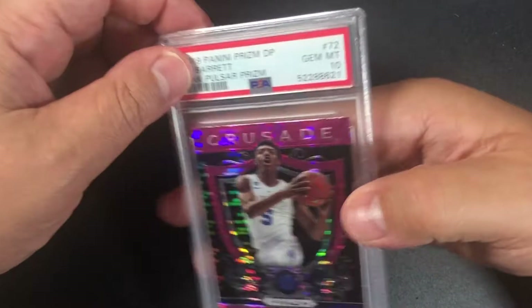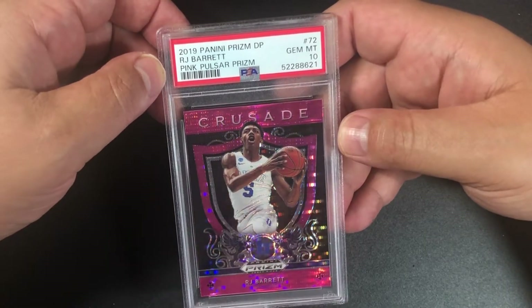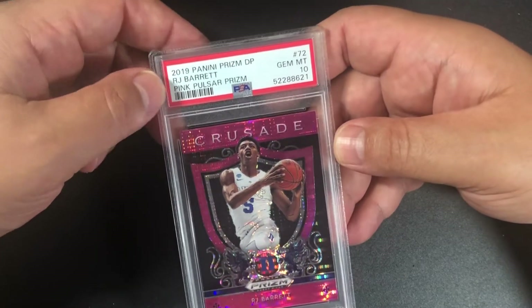Got another 2019 Draft Picks card — this is RJ Barrett, number 72, and we have a 10. It's a Crusades pink pulsar prism. Our first 10!